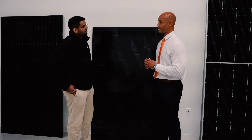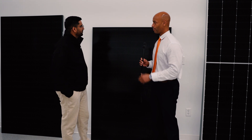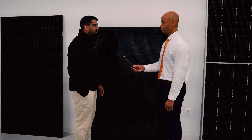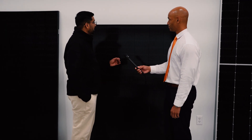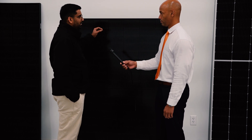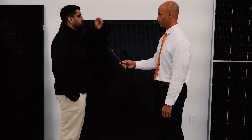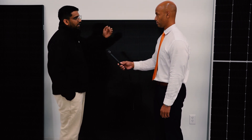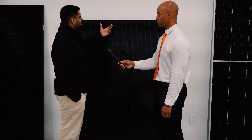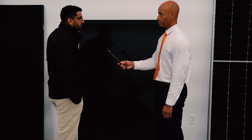So let's start out — for those that are interested, what are the basic components that make up a solar panel or solar module? So definitely the main and important component is the solar cells in the solar panel. That is the part which is going to absorb the sunlight and convert it into DC power. Since you have just one solar cell that's not enough, you have to have many solar cells in the panel.